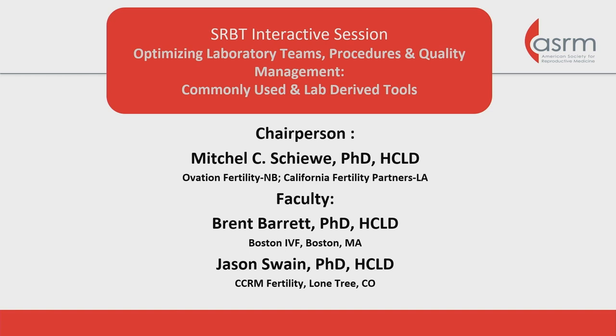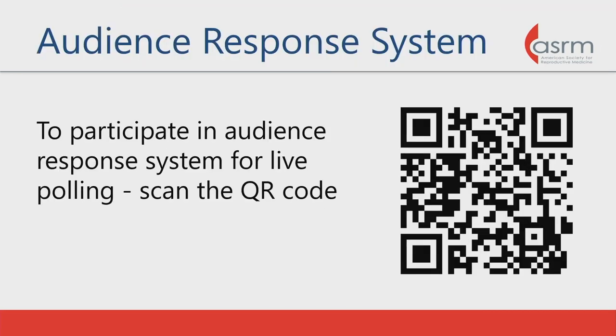My name is Mitch Sheewe, I'm the chairperson of this session. We will be using a lot of ARS technology here, so feel free to scan this so you can participate. The session is about optimizing laboratory procedures. It's based on a recent IVF lab guidance published in F&S. We'll be covering lab staffing, procedures, as well as quality management today.